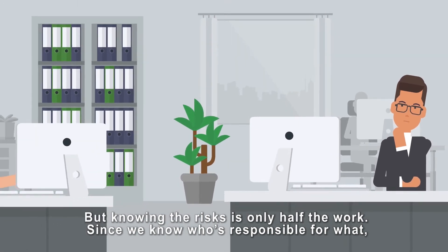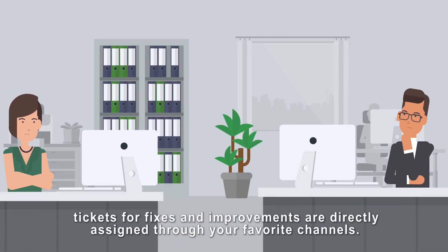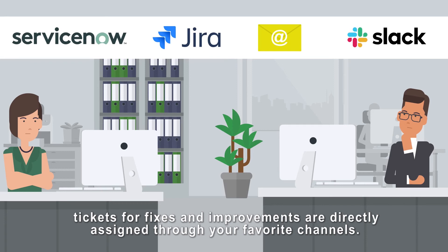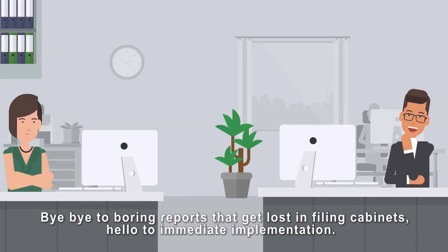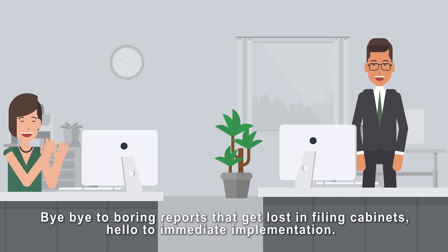Since we know who's responsible for what, tickets for fixes and improvements are directly assigned through your favourite channels. Bye-bye to boring reports that get lost in filing cabinets. Hello to immediate implementation.